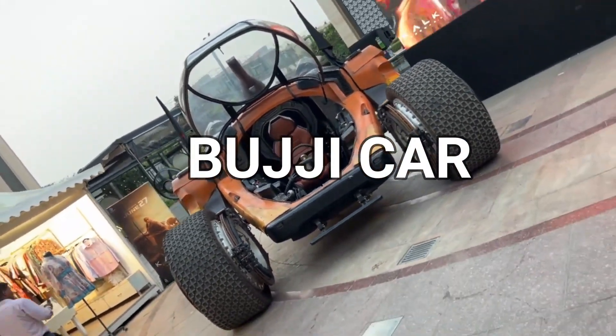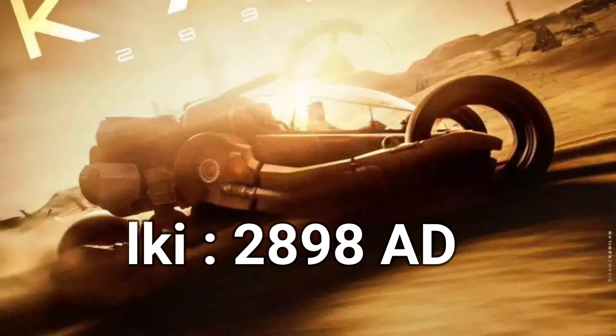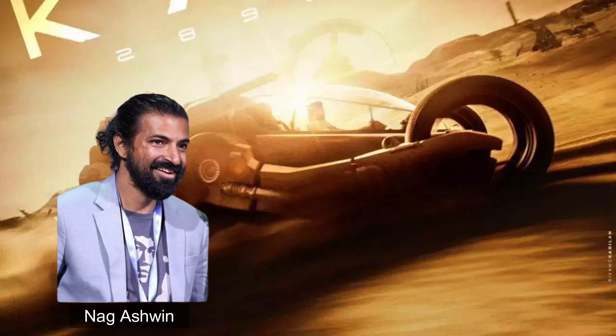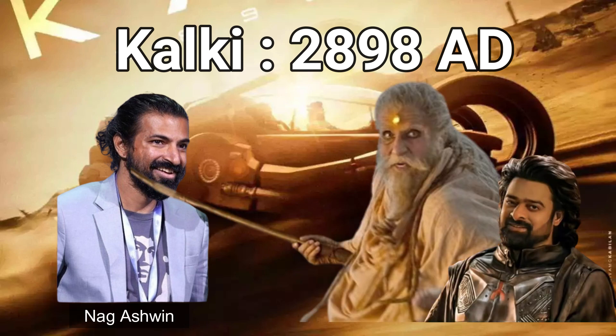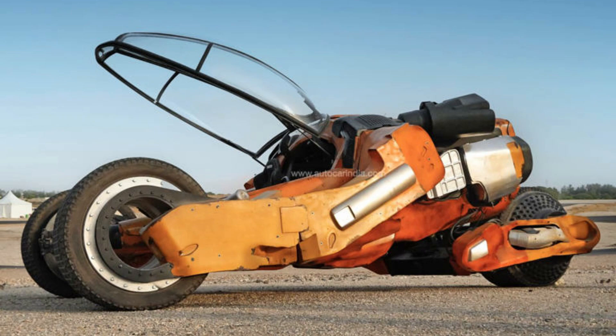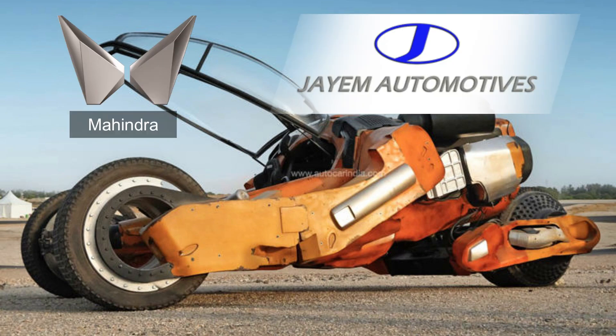In this video we will discuss the Bujji car, which is used in the Kalki 2898 AD movie, directed by Nag Ashwin, with lead roles played by Prabhas, Amitabh Bachchan, and Deepika Padukone. This car was made by Mahindra and Jayam Automotive, who came together to design this monster car.